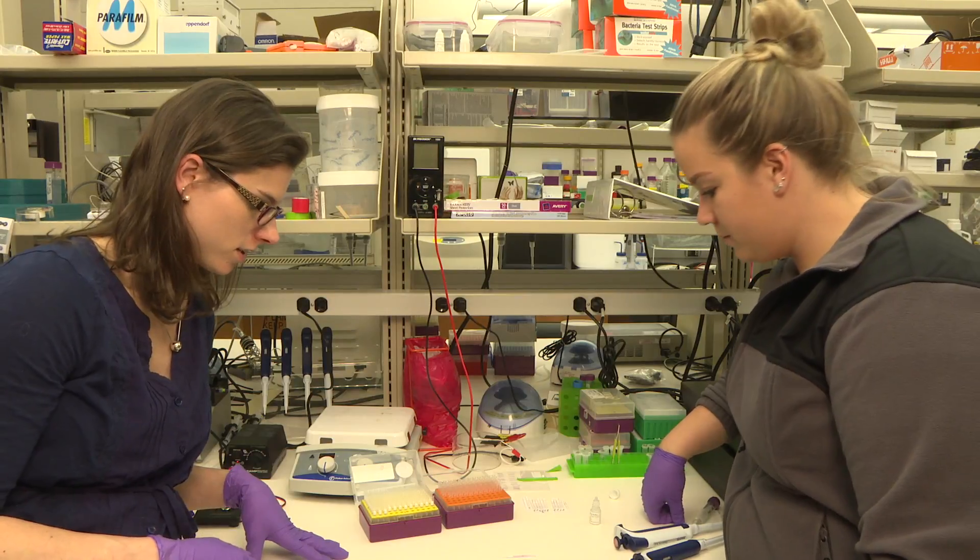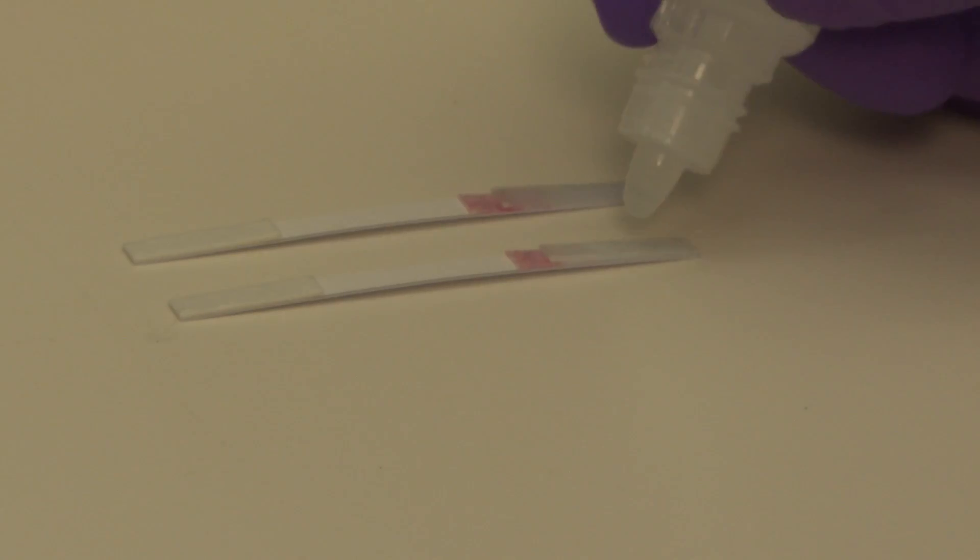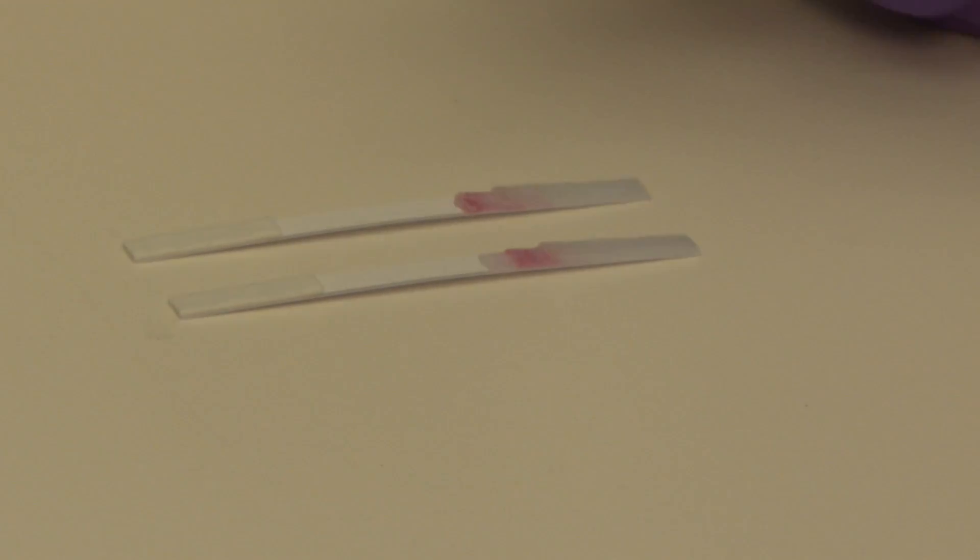You can't treat something unless you know what it is, and the faster you can do that the better. The goal is to take equipment that has to be run by large robots and shrink it down to something the size of a pregnancy test that could really help to diagnose disease anywhere in the world.